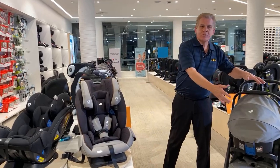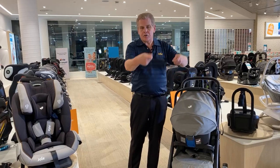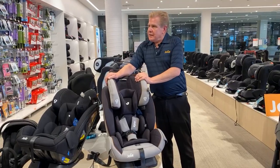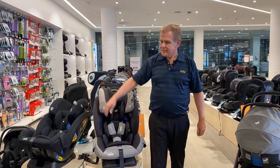You may want to start with the convenience of a capsule, because if they're asleep in the car, you can take them out and not disturb them. So there are various options for transporting your child. We'll move quite seamlessly to the Versatrack stroller.